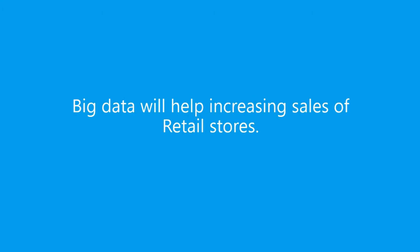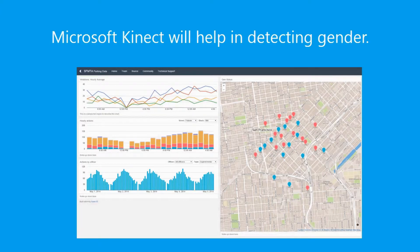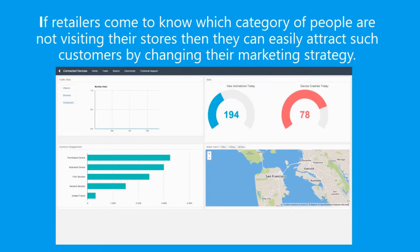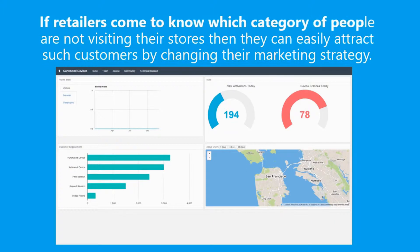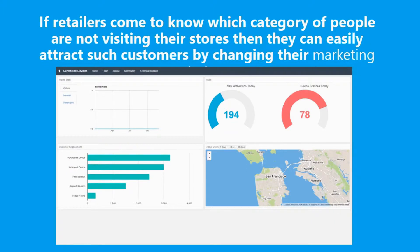Big data will help in increasing sales of retail stores. Microsoft Kinect will help in detecting gender. If retailers come to know which category of people are not visiting their stores, they can easily attract such customers by changing their marketing strategy.